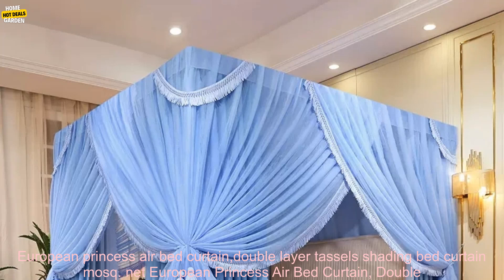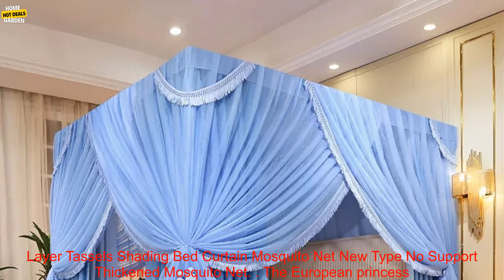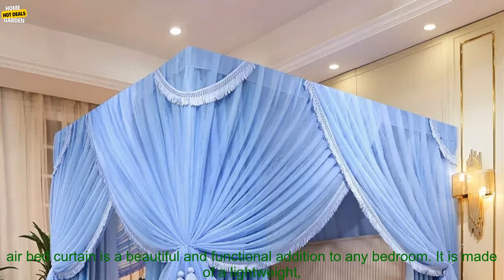European Princess Airbed Curtain. Double-layer Tassels Shading Bed Curtain Mosquito Net, New Type, No Support, Thickened Mosquito Net.